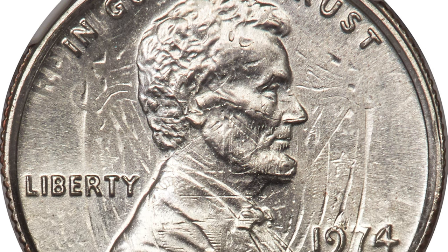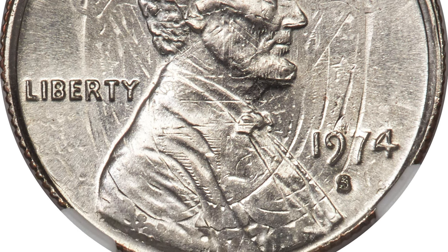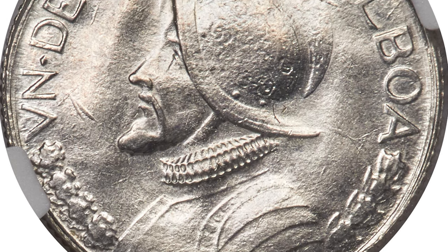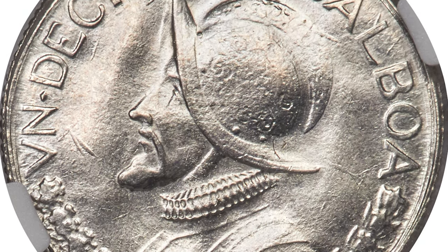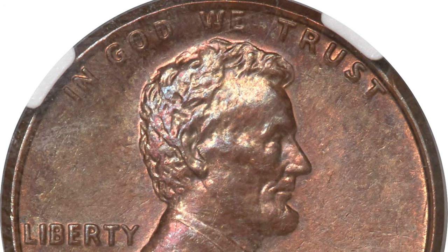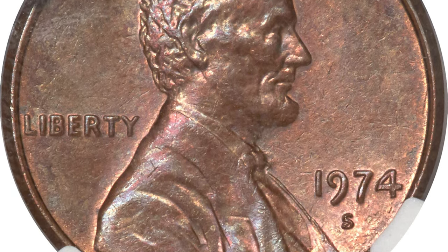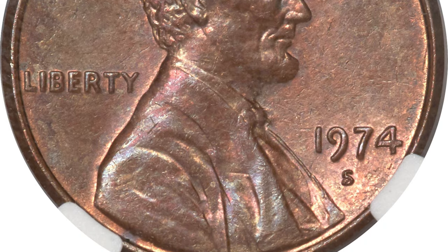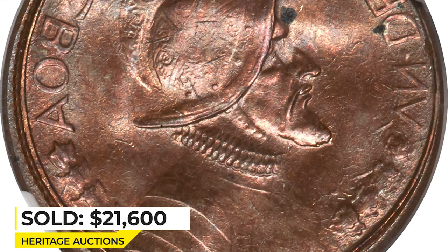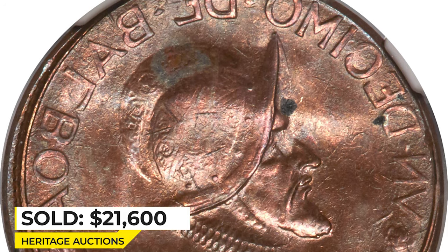The San Francisco Mint struck Lincoln cents for commerce during 1974. Unlikely as it may seem, it appears that the Lincoln cent die pair consisted of two 1974-S obverse dies, and the struck 10 Centesimos Balboa was fit between those two obverse dies along with a normal cent planchette. The 10 Centesimos Balboa and cent planchette were stacked on top of each other, with the reverse of the Balboa facing one of the obverse dies. Sold on September 18, 2020 for $21,600 at Heritage Auctions.